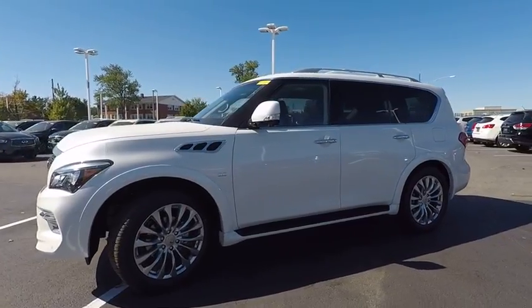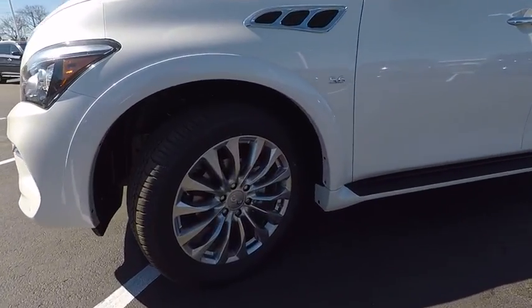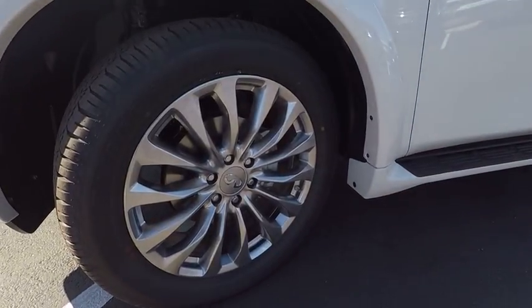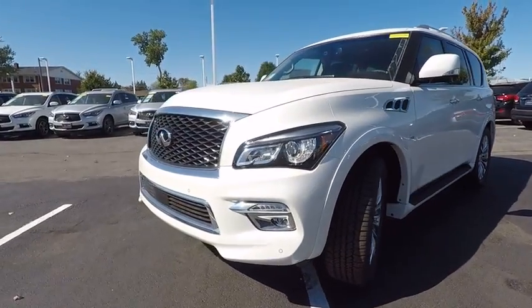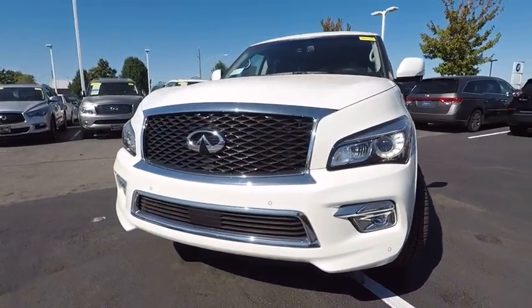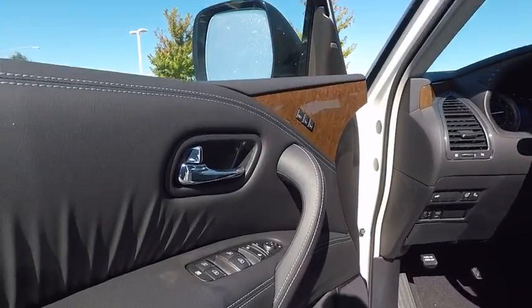This vehicle has less than 100 miles. Here are some of this vehicle's great options: power passenger seat, navigation system, traction control, Bose sound system, leather wrapped steering wheel, air conditioning, dual airbags, power steering, four-wheel disc brakes, and heated front seats.